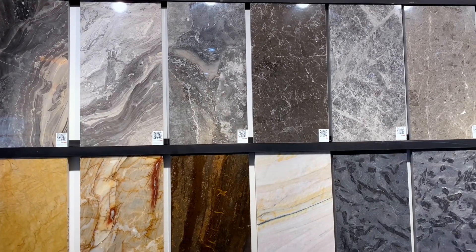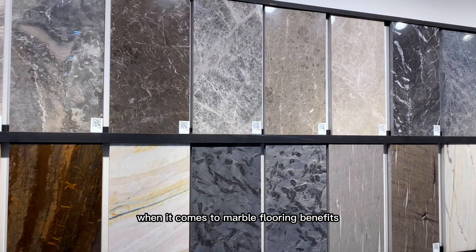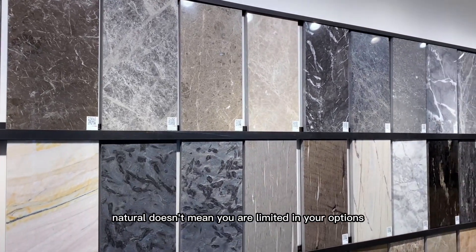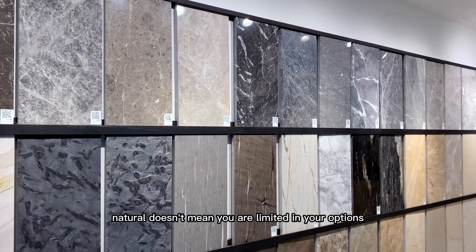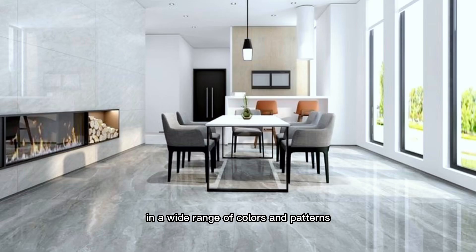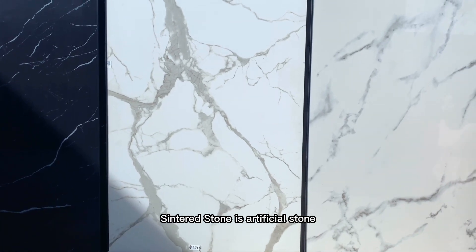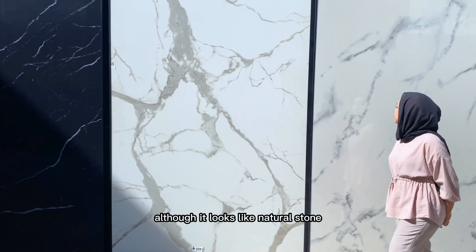Marble floors are resistant to liquid and other substances, as long as you wipe up messes as soon as they occur, there's no reason to worry. Marble also has lots of colors to choose from — natural doesn't mean you are limited in your options. In fact, marble flooring is available in a wide range of colors and patterns.